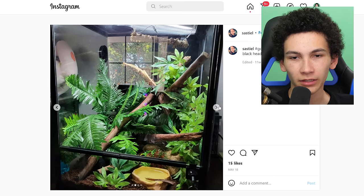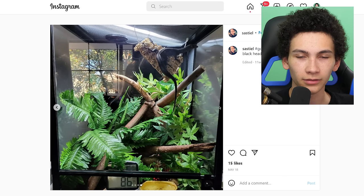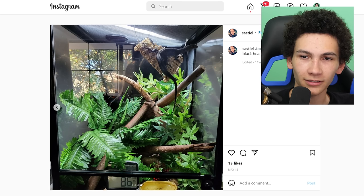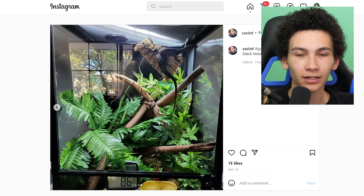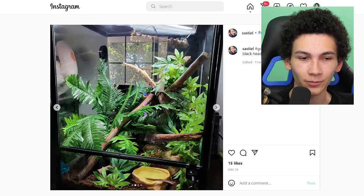That is a monitor — a very big monitor, I believe. And a very small enclosure. Oh wait, it's a big enclosure, maybe it's a small monitor. I thought he was gonna take up the whole thing. It still seems kind of small. Look, I've never kept a black-headed monitor, I'm just gonna base it on looks. It looks neat — it's three stars though.